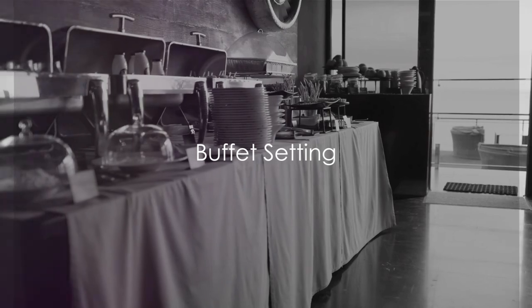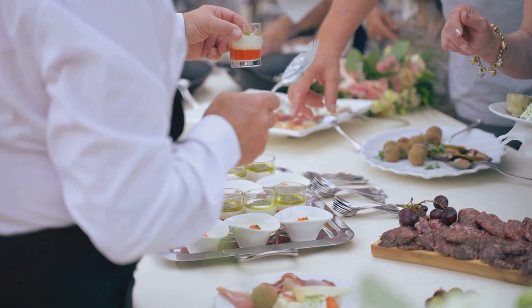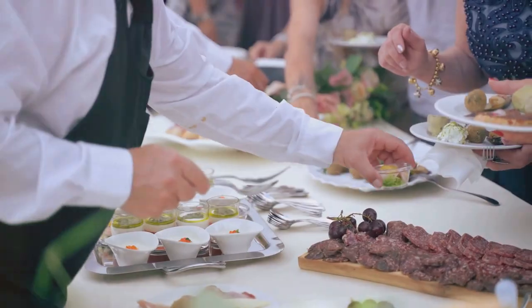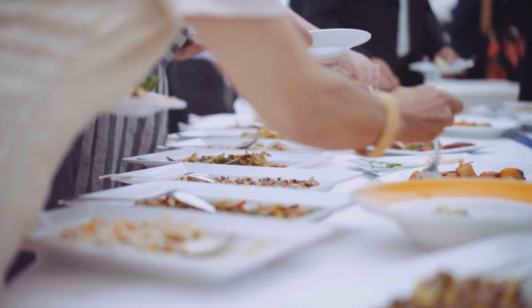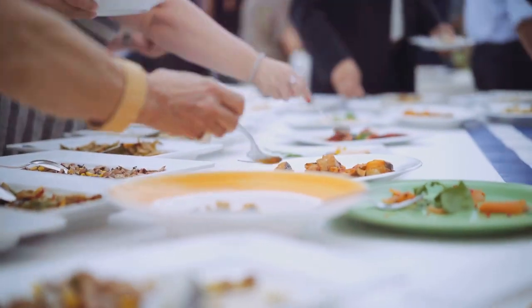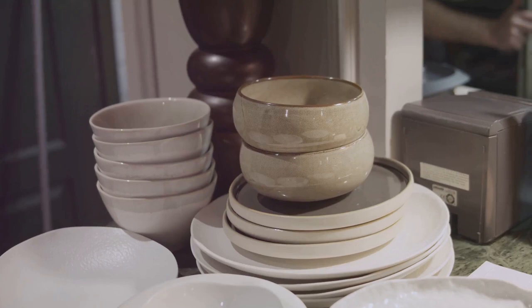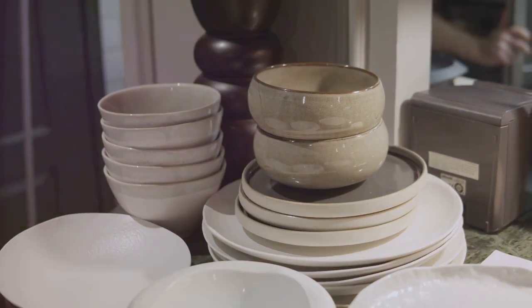Now let's venture into the realm of the buffet setting, perfect for larger gatherings and parties. A buffet setting is a marvel of practicality and elegance — a layout that allows guests to serve themselves, ideal when you have more guests than seats at the table. At the start of the line you'll find the plates, then the main course dishes, followed by sides, salads and so on. It's a logical sequence designed to guide guests smoothly along the buffet line.